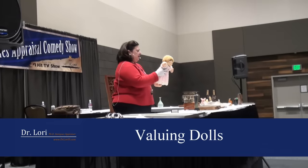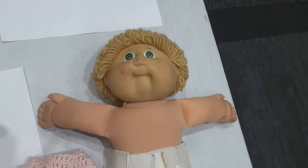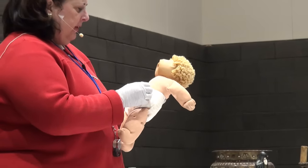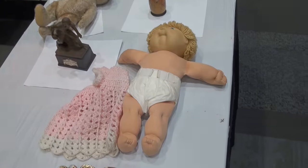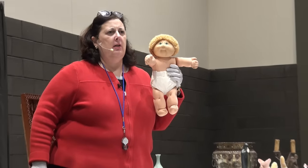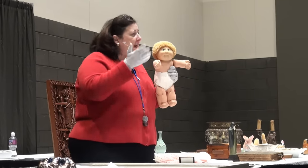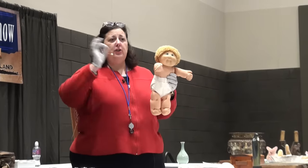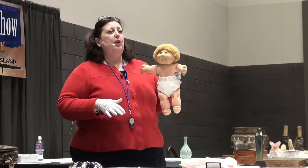Look at the Cabbage Patch doll. Do you collect a lot, Melanie? You've got a diaper on this Cabbage Patch doll. Do you have the certificate that goes with it — the birth certificate, the adoption certificate for the Cabbage Patch doll? Do you have the box? No, you don't have the box. Do you have the certificate? They came with a certificate saying she's my Cabbage Patch doll, born on this day. You don't have that.